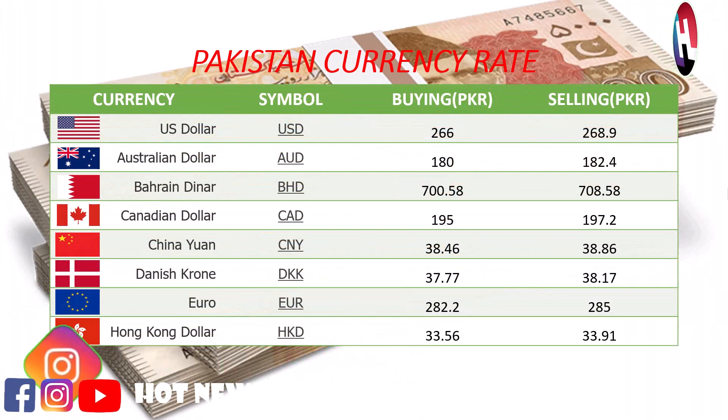US dollar buying price 266 rupees, selling price 268.9 rupees. Australian dollar buying price 180 rupees, selling price 182.4 rupees. British pound sterling buying price 700.58 rupees, selling price 708.58 rupees. Canadian dollar buying price 195 rupees, selling price 197.2 rupees.